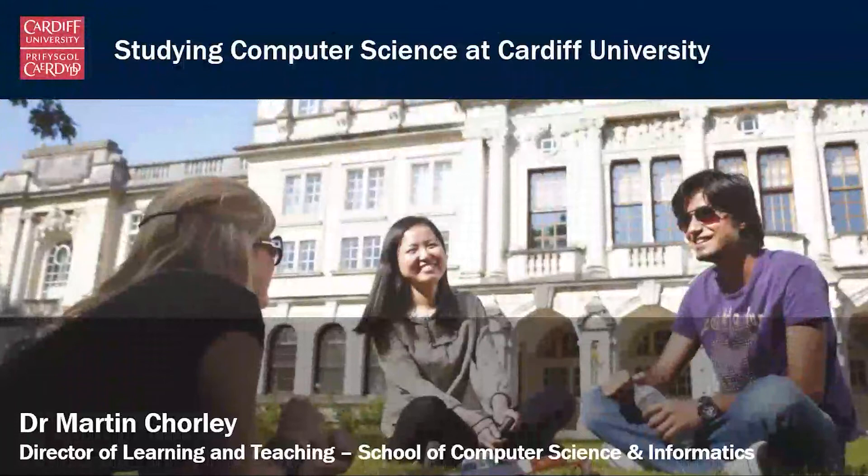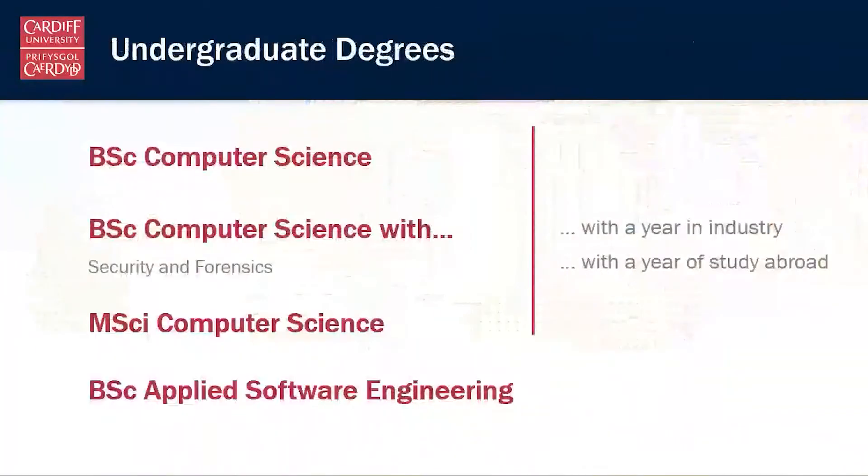Hi, I'd like to take a couple of minutes to talk about what it's like studying computer science at Cardiff University. My name is Martin, I'm the Director of Learning and Teaching here at the School of Computer Science and Informatics. I'm going to talk about all our degree programmes today.